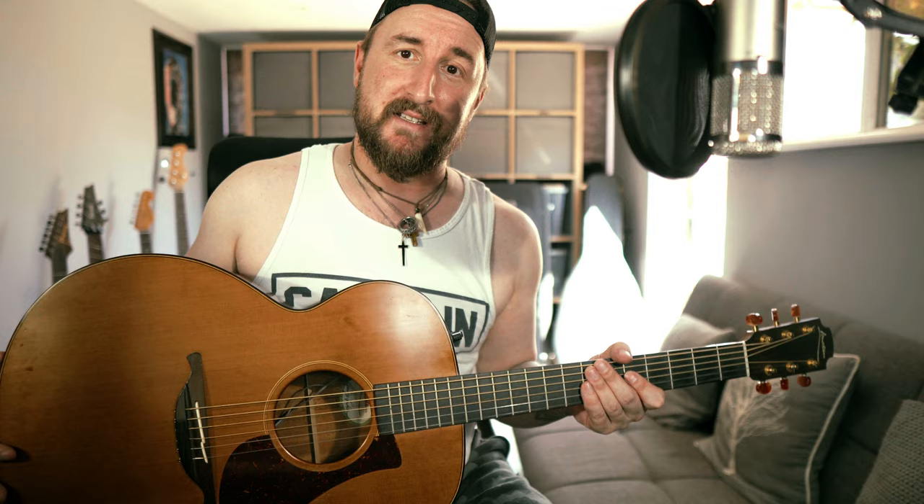This is, unfortunately, not my guitar. I'm very sad about that, but also very grateful that I know people who are so generous as to lend me instruments of this quality.